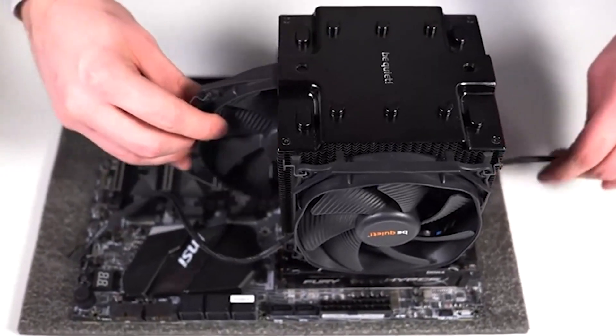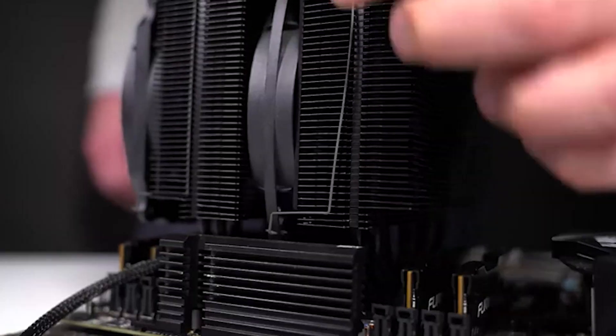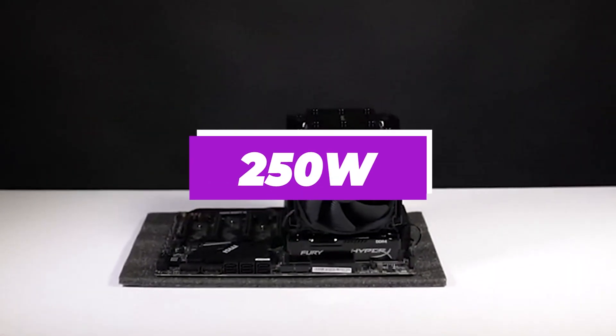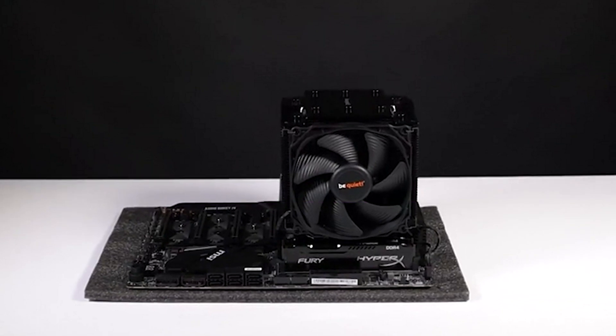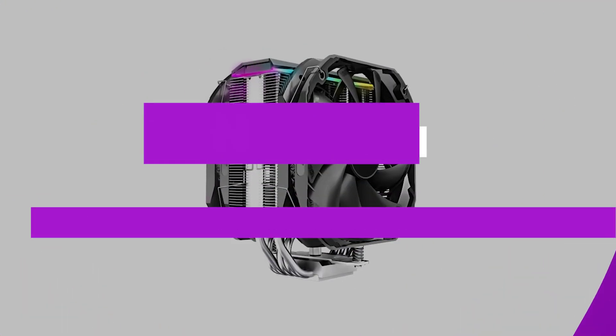As far as heat dissipation is concerned, the Dark Rock Pro 4 has an advertised thermal design power of up to 250 watts. Therefore, the cooler can keep almost every processor temperature in check to a certain extent.